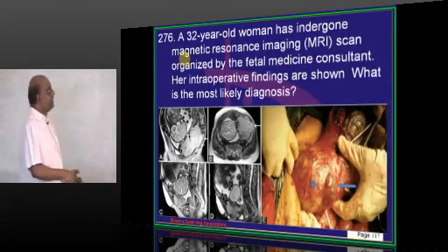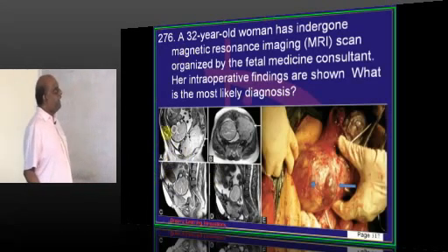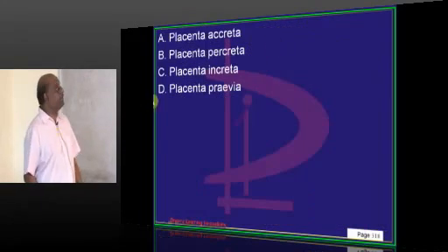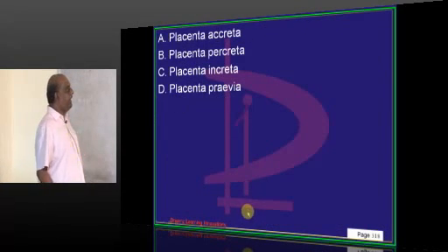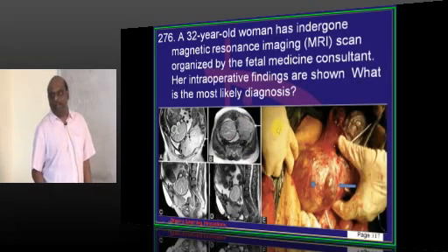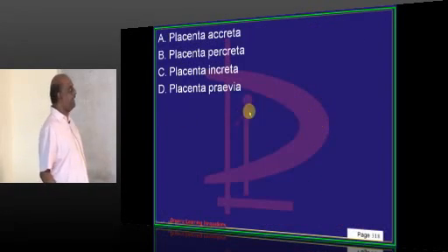A 32-year-old has undergone MRI and intraoperative findings are shown. The placenta is found penetrating into the myometrium, which is called placenta percreta.